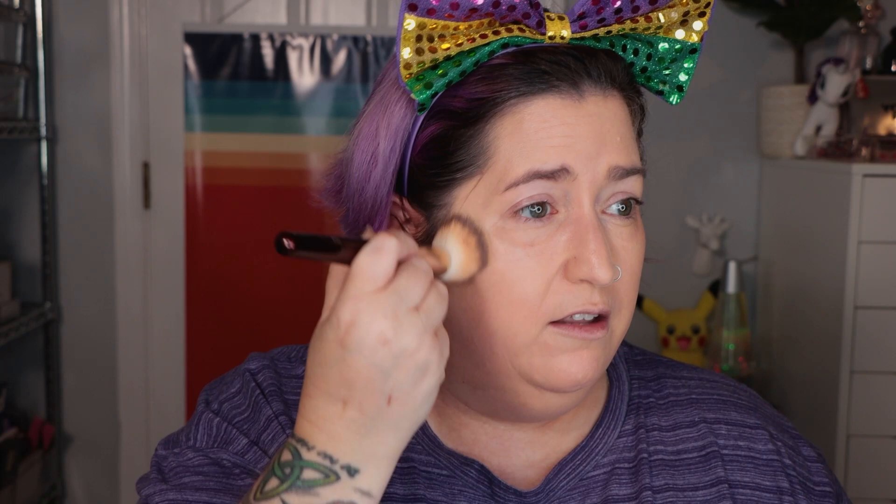Buildable — does not appear to have any issues building upon itself. Looks nice and seamless. I'm not noticing any sign that I built it up; sometimes product likes to sit on top of itself and you can tell the areas where you built it up. This coverage is nice. I would call it medium. It's not the most lightweight-looking foundation, but I don't mind looking like I'm wearing makeup. We have a nice semi-dewy finish — nothing extreme, a nice healthy-looking summery reflect.